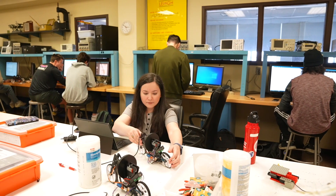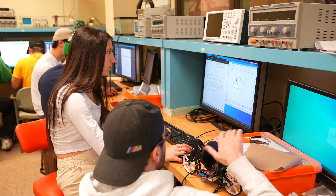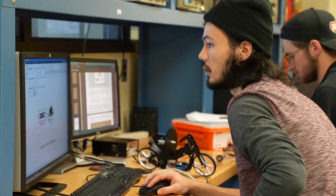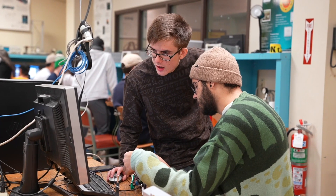Mechatronics is actually a more common occurrence in our daily life than most people realize, because any system that has mechanical parts controlled by digital parts is basically a mechatronics system — like dishwashers or washing machines that are temperature controlled or time controlled.